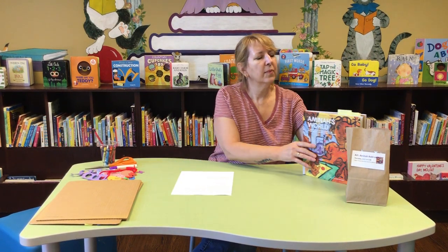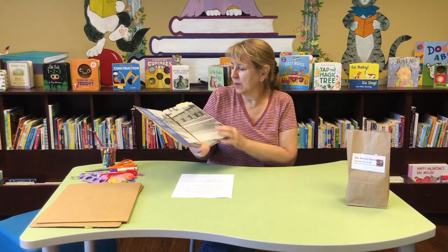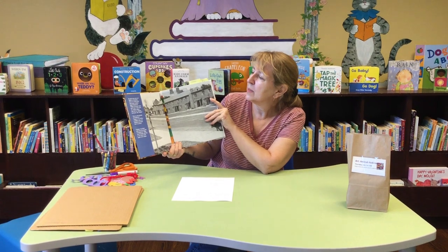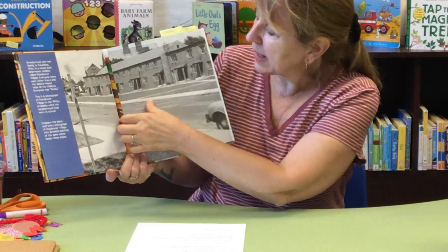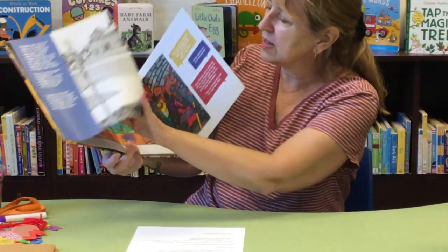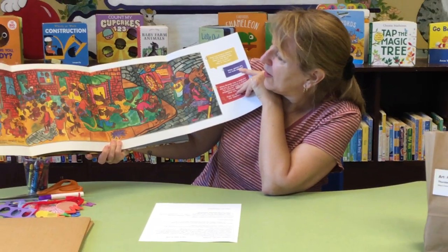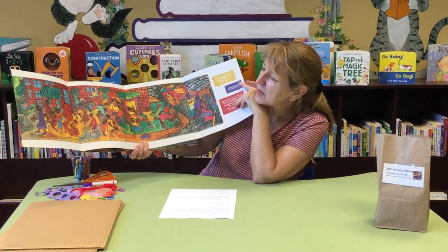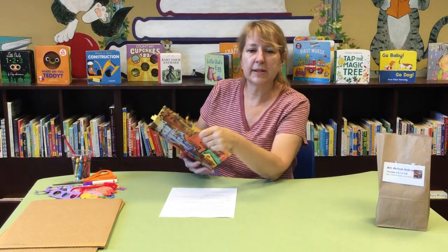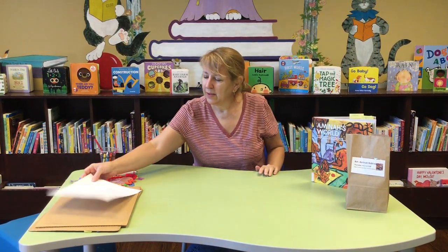Besides people, she also did village or city pictures. This is where Amina Robinson grew up in Columbus, Ohio — it's called Poindexter Village. This is how she painted it, how she saw it. She's got the whole neighborhood here on Market Street with all kinds of activities going on and lots of bright colors. That is one thing you might think about drawing in your artwork today — your neighborhood, or people, or whatever comes to mind.